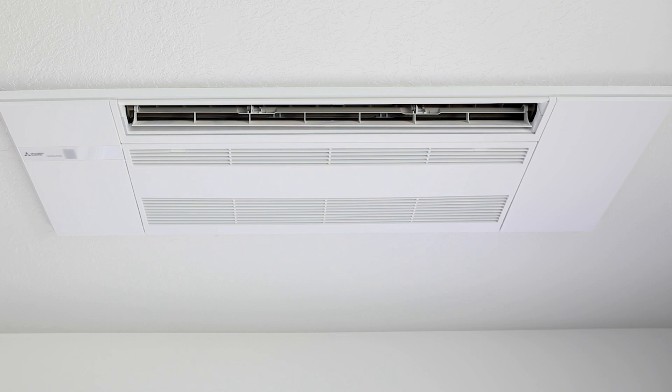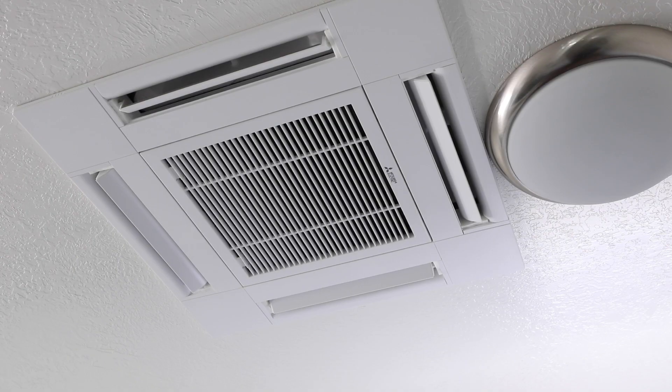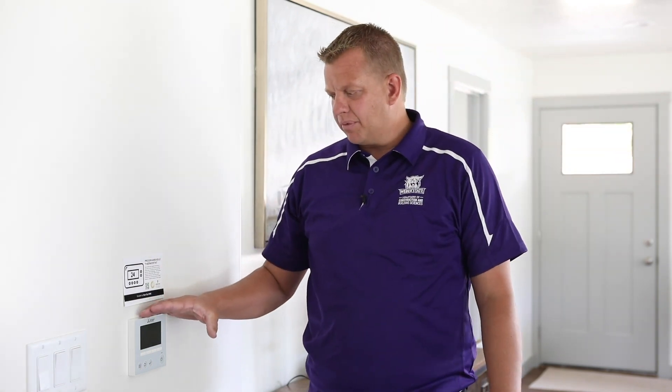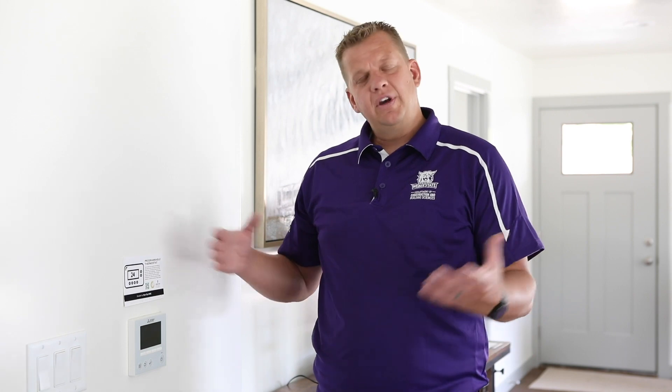One of the coolest things about ductless mini splits is it removes the need to have drops in your basement for duct work. What we're seeing here on the wall is a programmable thermostat. This half of the room right here is being controlled by this programmable thermostat, again donated by New City HVAC and Mitsubishi.